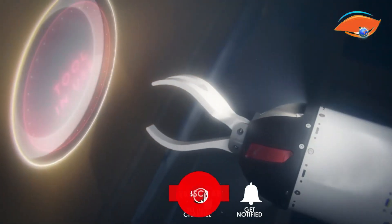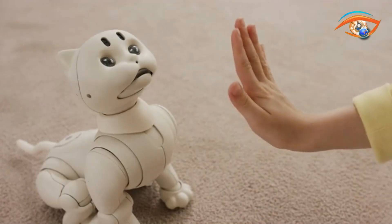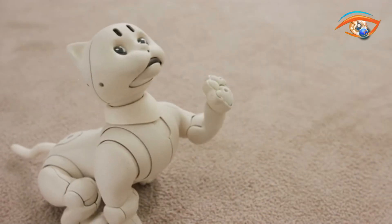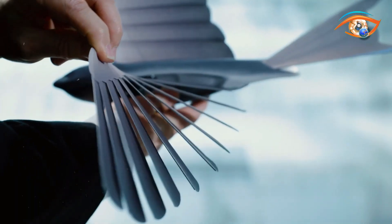These 11 robotic animals are not just feats of engineering, but a testament to human creativity and the endless possibilities that technology holds. Welcome to the future, where the wild and the machine become one.